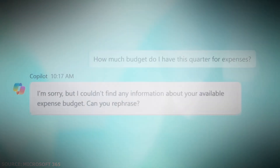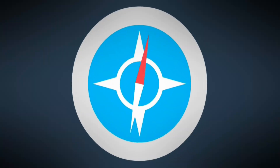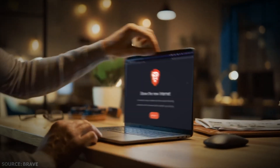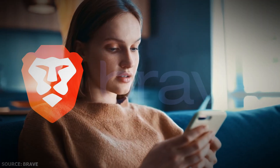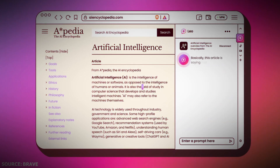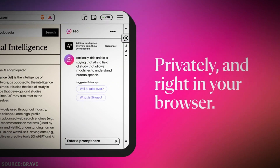Microsoft's Edge has Copilot. Chrome aces Google's own AI services. Safari is just meh. But what about Brave? The safest browser in the world was kind of feeling lonely without an AI chatbot. To fix this loneliness, Brave came up with its own AI chatbot called Leo.